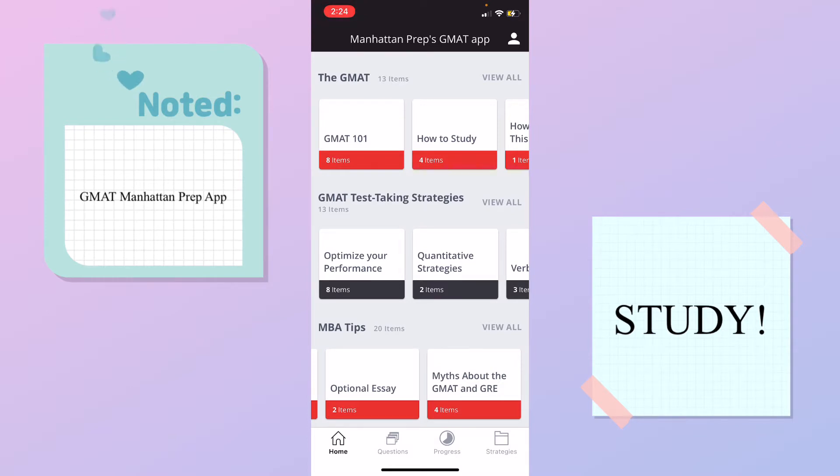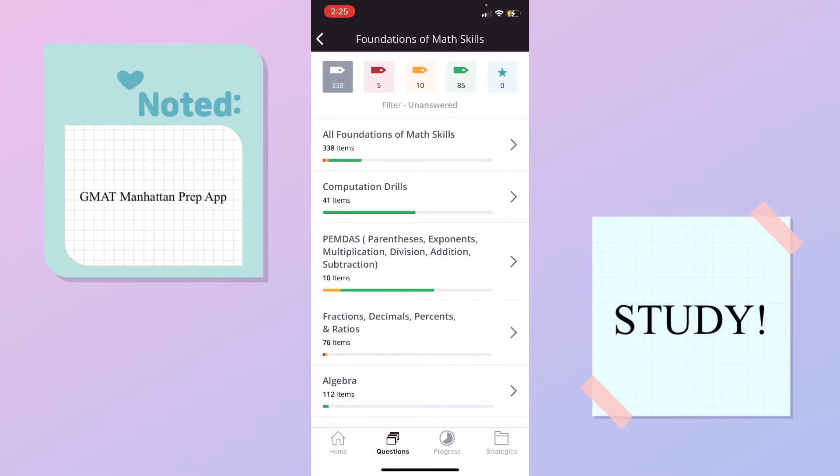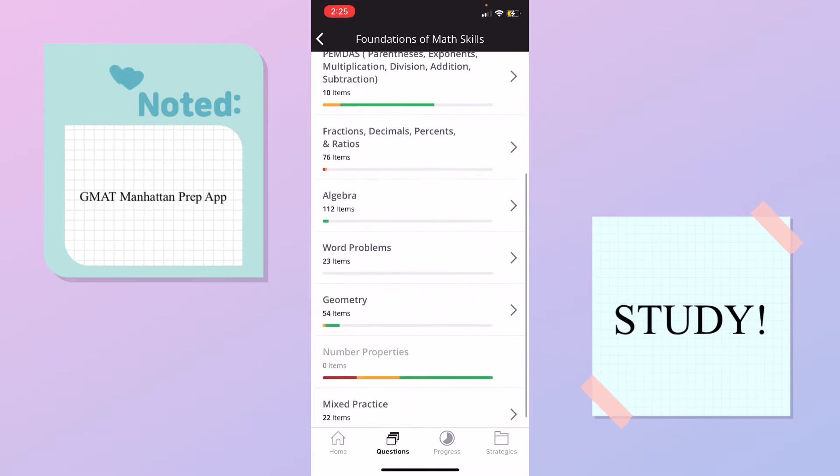Let's skip over to the questions. Up here you can see there's a color code of tags and a star. The star is what you can favorite questions. The green one is how many you got right, the yellow or orange is the ones you kind of know but kind of don't, the red is what you got wrong and don't know, and the gray is questions you haven't done yet. So the questions we have are foundations of math skills, quantitative reasoning, advanced quantitative problems, foundations of verbal skills, and verbal. For foundation of math skills, I got 85 correct, 10 I don't really know, and 5 that I got wrong.